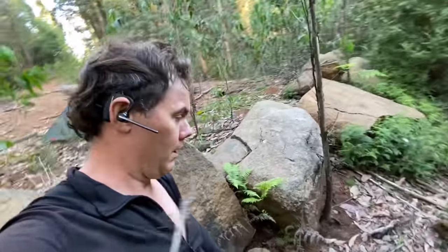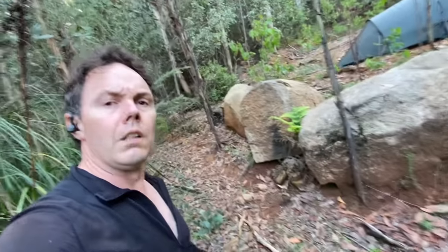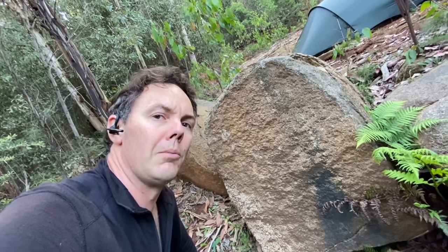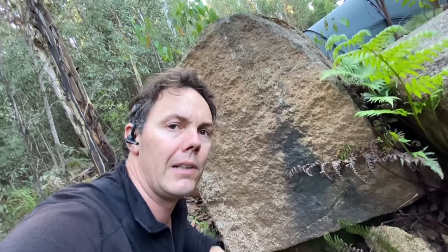Good evening campers. People who followed this channel might remember this campsite from about four years ago. I had my fire just there — you can see the black mark where the smoke left its mark, and even the crack in the rock. The rock was overheating from the fire and actually split because it had a bit of moisture inside it. You hear stories about rocks exploding from having moisture inside, but I don't think they quite explode — they just kind of crack when they get hot.